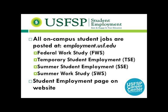The Career Center also assists with on-campus student employment. Campus jobs such as federal work study, temporary student employment, and summer student employment are posted at employment.usf.edu under the student employment section. Positions for all USF locations are posted there, so make sure you are viewing opportunities for USF Saint Pete. Complete an online application, then apply for positions where you meet the qualifications.